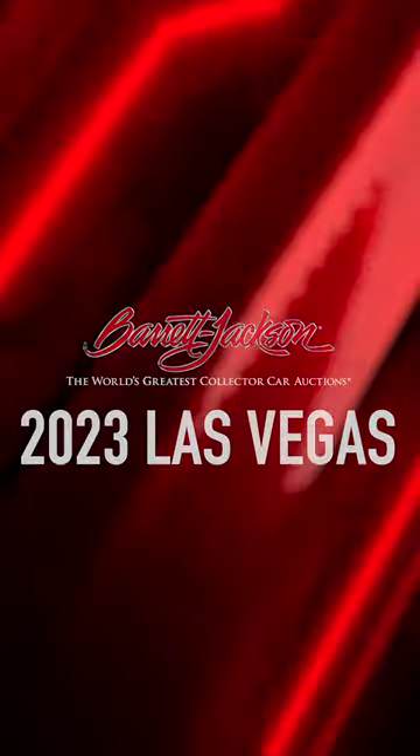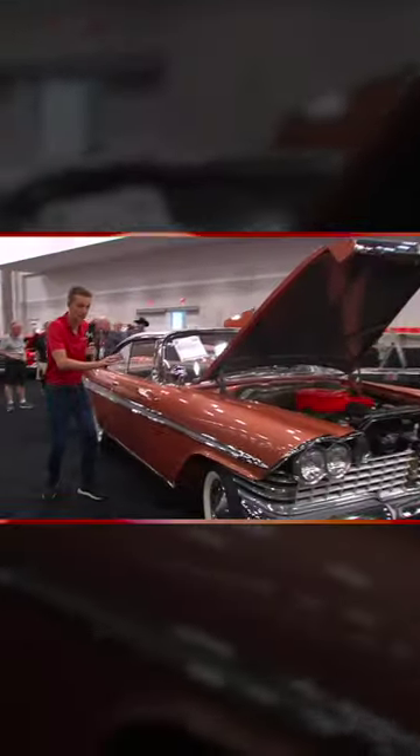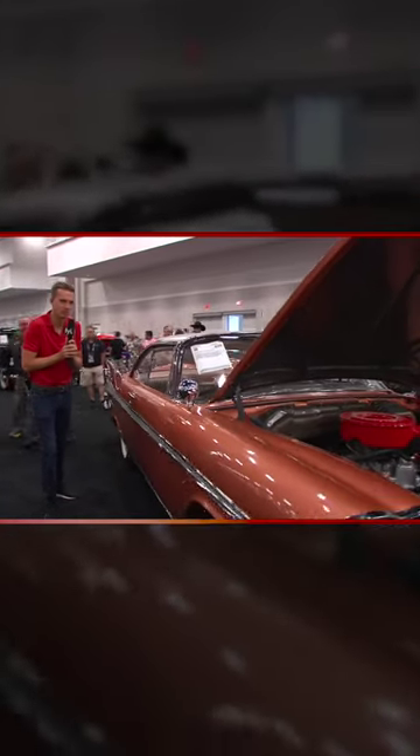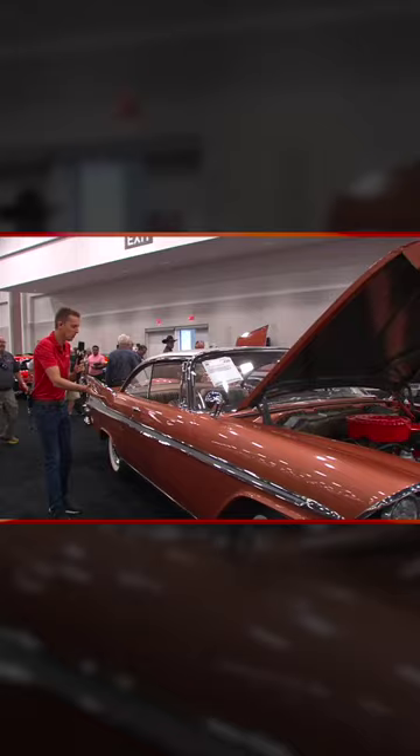I'm in the pre-staging lanes, and this may not be a Christine quite like it, but I am transfixed, fascinated, obsessed with this 1959 Plymouth Fury, and you can see why.